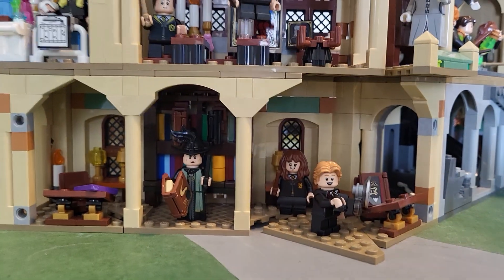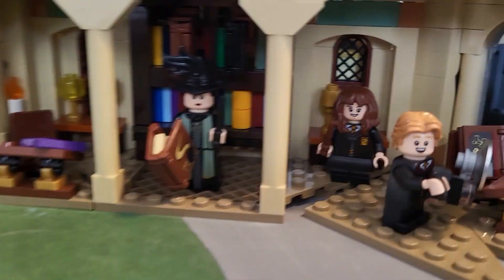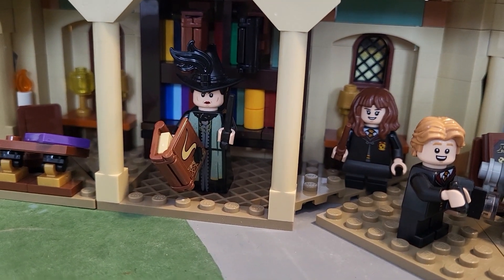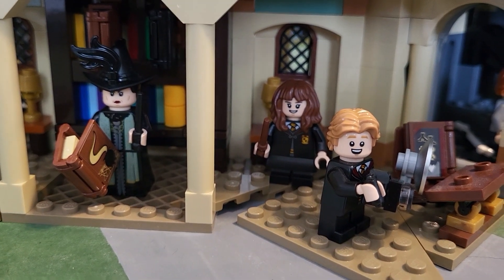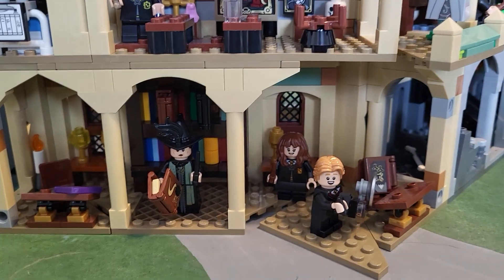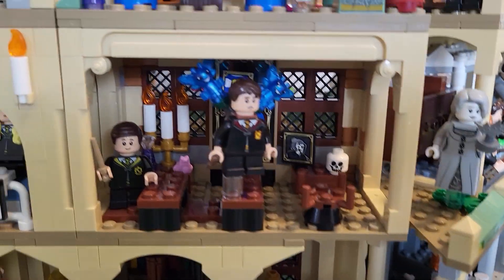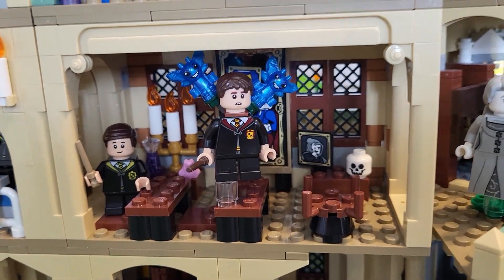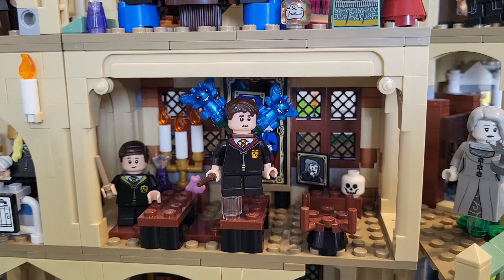Moving over to the library — we've got Colin Creevey, Madam Pince with a nice Potions book, and of course Hermione, who you can always find in the library. The Defence Against the Dark Arts classroom has Justin Finch-Fletchley and Neville being carried up to the chandelier by some Cornish Pixies about to hang him there.